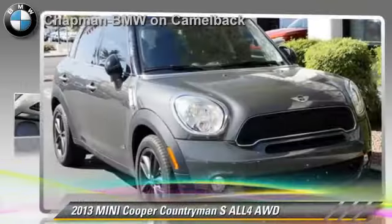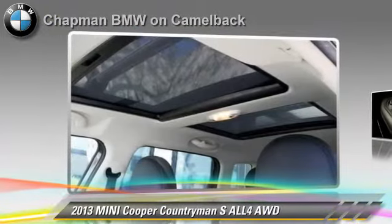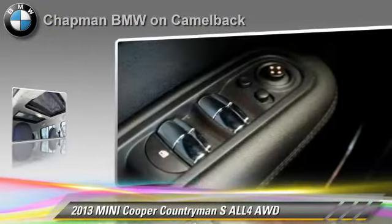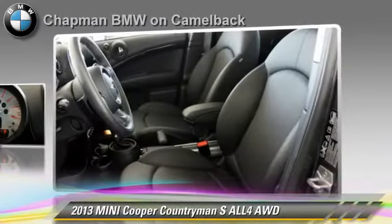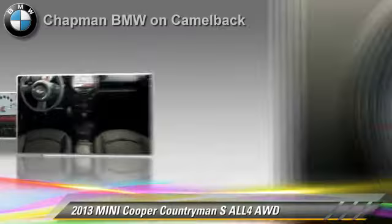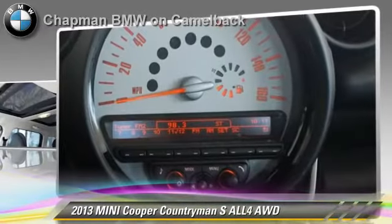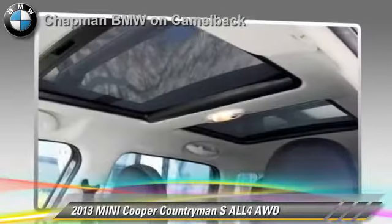The 2013 Mini Cooper, powered by a 1.6-liter 4-cylinder engine with a 6-speed automatic transmission. This vehicle, with fewer than 15,000 miles on the odometer, gets up to 30 miles per gallon. This Mini features a rear spoiler, all-wheel drive, and sport package.